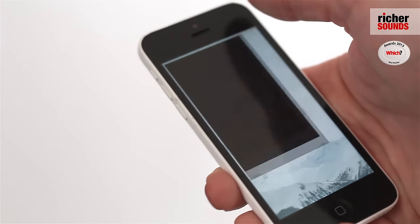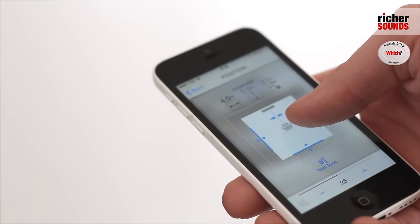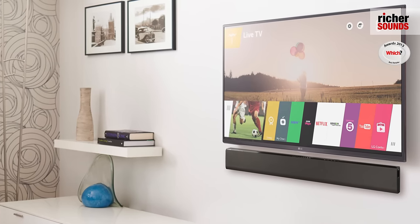There's also an app available which enables you to give control of most of the sound bar's features and setup. The sound bar can either be positioned in front of the TV on a TV stand where it's very unobtrusive, or you can mount it onto the wall.